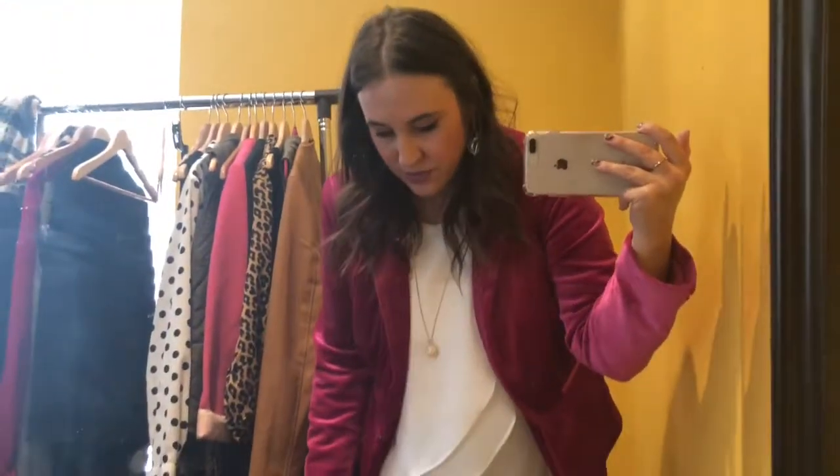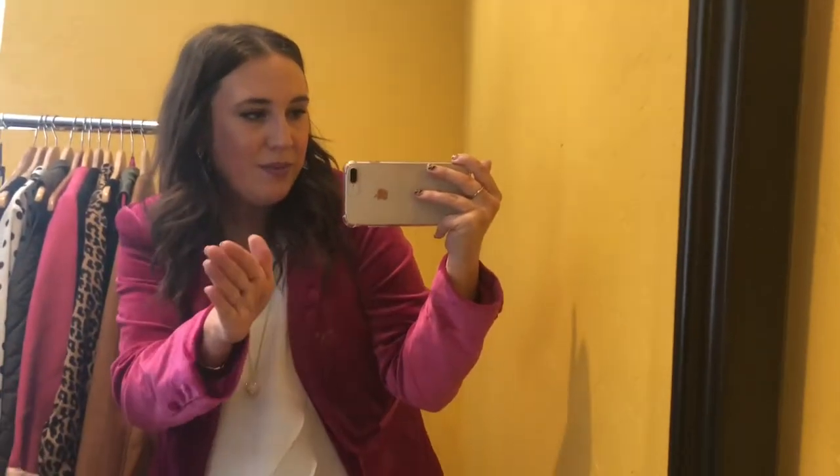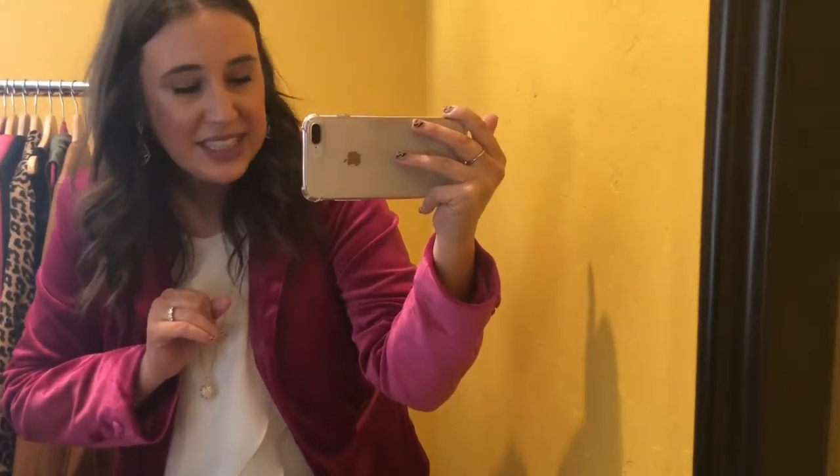Sorry about the random outlet in the background — my house has been under construction for basically the whole five years we've been here. It's usually hidden by a mirror, but I've turned the mirror so I can be in this little corner of my living room with the window. It's 50 degrees outside but feels like 100 in this house, so I'm done here — see you all tomorrow!